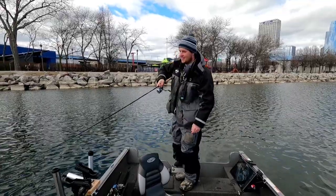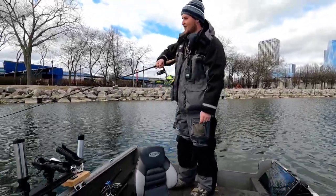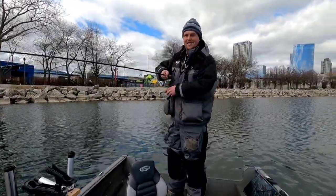Another big brown. Got all tangled up in the trolling motor remote. This thing's got big head shakes — it's a nice fish.